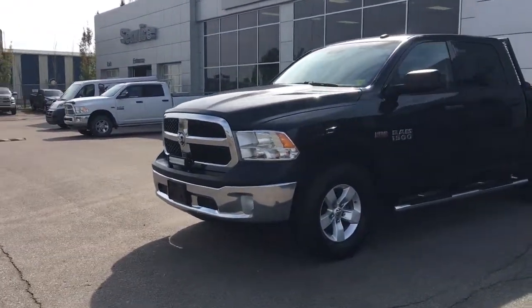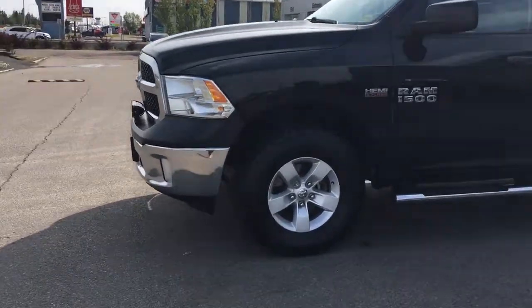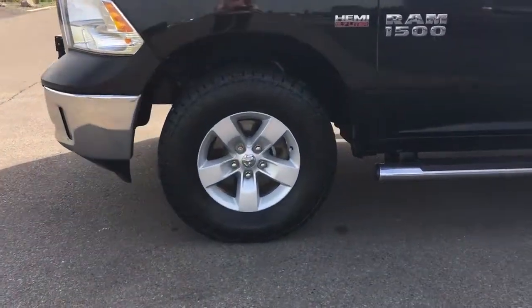Lots of tread left in these tires. They are Terra Grappler G2s, mounted on top of a factory 17-inch rim.